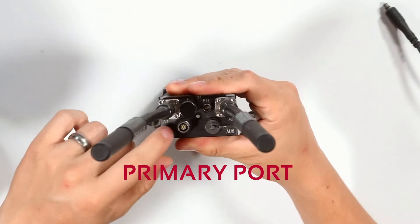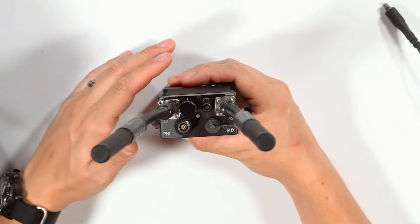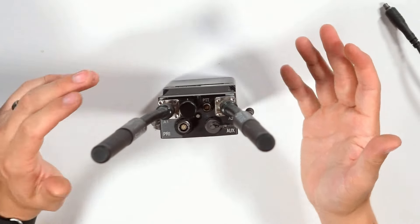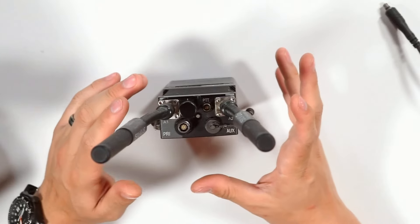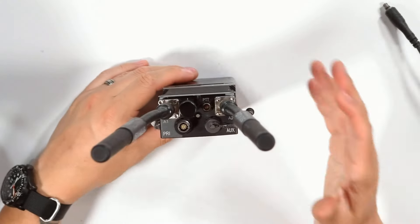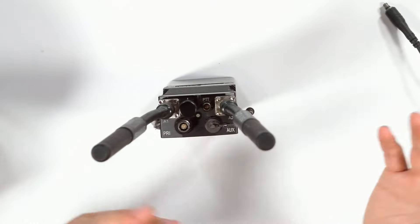Next you're going to have the primary port. Your primary port is the connector that you'll use with a programming cable to program the Streamcaster via ethernet, or take advantage of any serial data accessories like GPS or camera. If you're using any type of WinTAC setup, this is going to be the port that you're going to use, and it's the same on both the 4400 and the 4200.